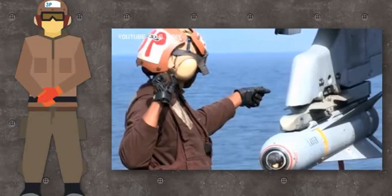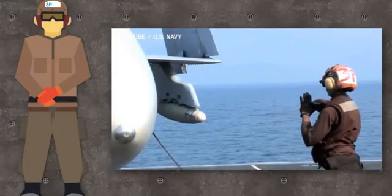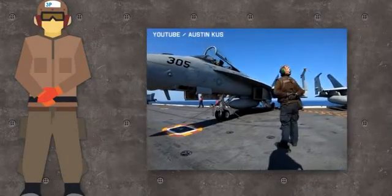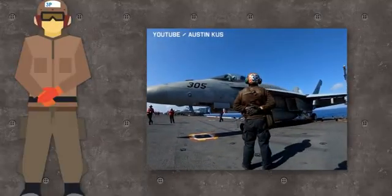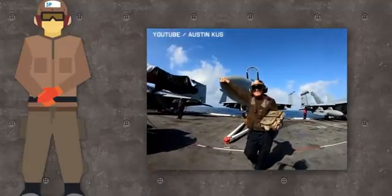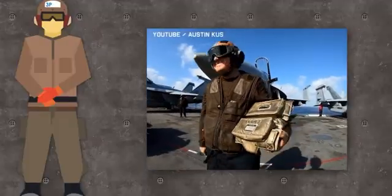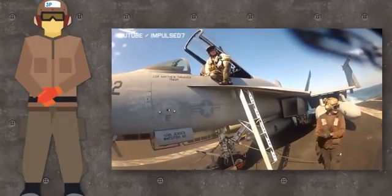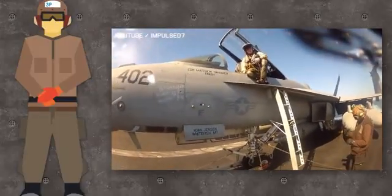Brown jerseys are air wing plane captains — squadron personnel who prepare aircraft for flight, responsible for overseeing the maintenance and general well-being of their aircraft. Each aircraft is assigned to its own plane captain. They say about themselves that they own the aircraft and the pilot just borrows it for a couple of hours. That's why a plane captain's name, rank, and hometown is very often written on an aircraft's front landing gear bay door.